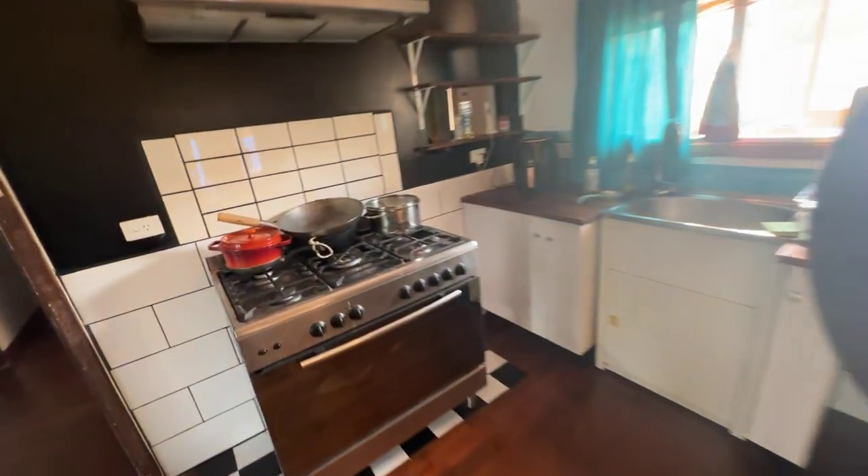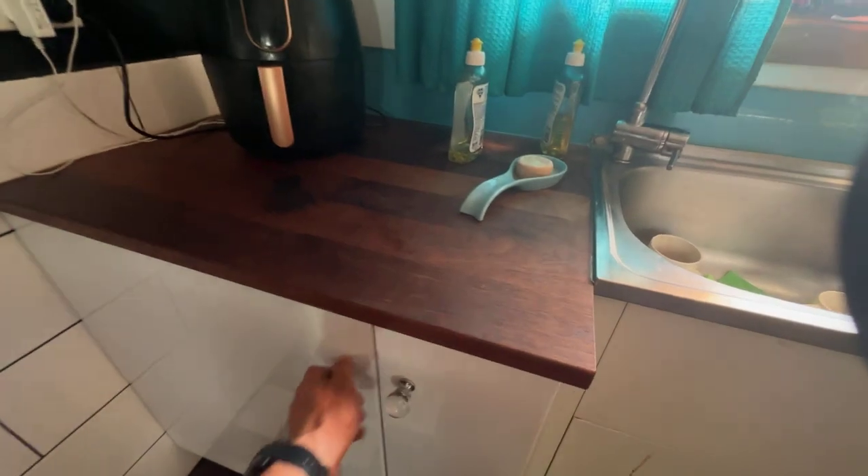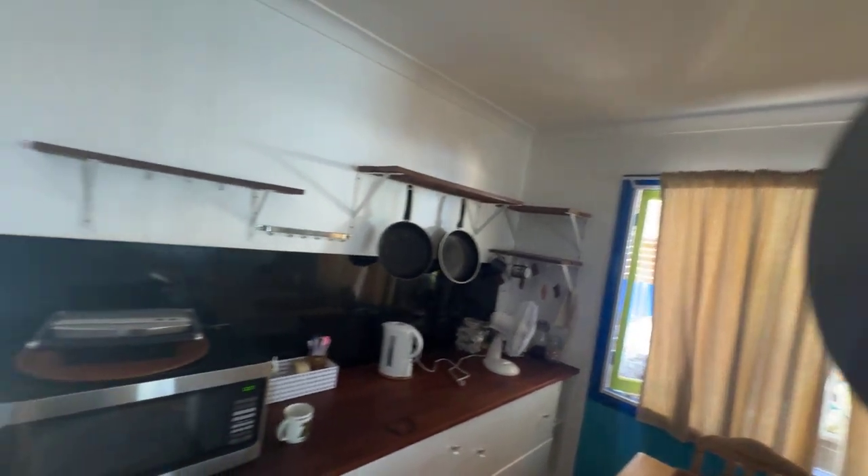Country style kitchen with a gas cooktop, updated kitchen benches, and a whole timber look going on.